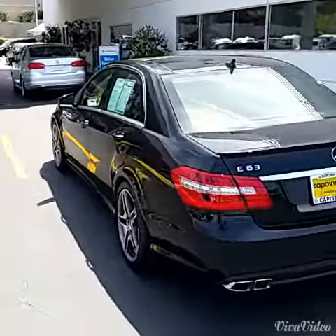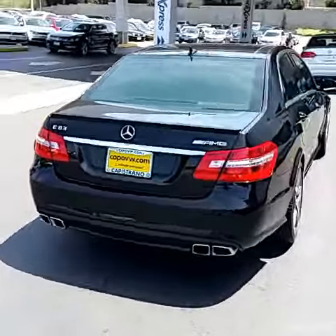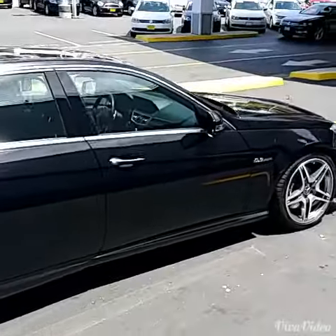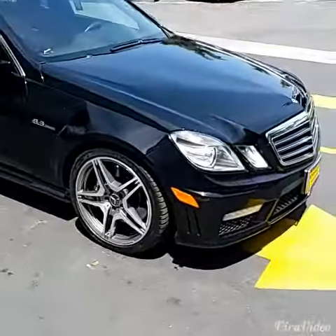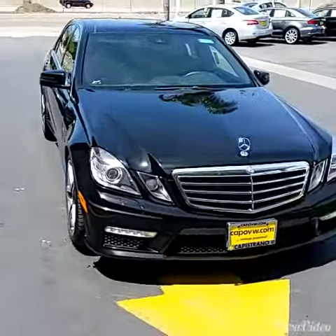Does have the double sunroof on top. That duck-bill spoiler. Parking assist backup camera. I do believe it has dynamic seating on the inside as well — I'll show you that as well.